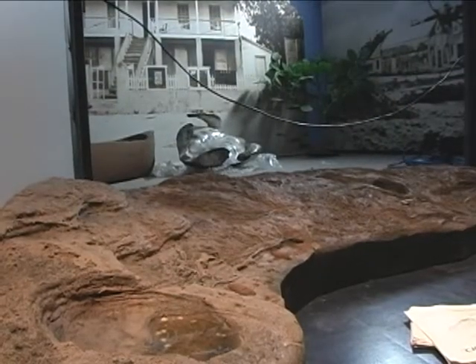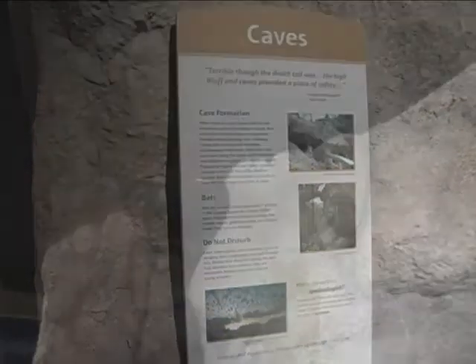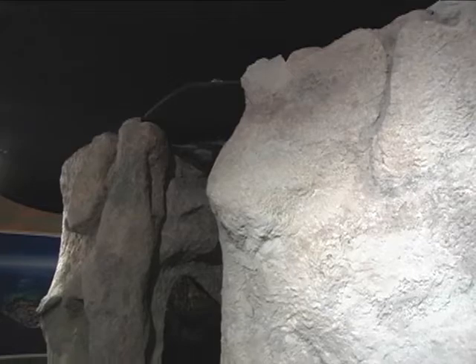That includes animatronics, lighting effects, as well as a video that depicts the whole history of the Cayman Islands. A very exciting feature for children, particularly, will be a model of the caves and bluff on Cayman Brac. Children will be able to squeeze through a little crevice, and on one side they can push a button and see the features of a cave — stalactites, stalagmites, soda straws, and flowstone features that you find in a cave.